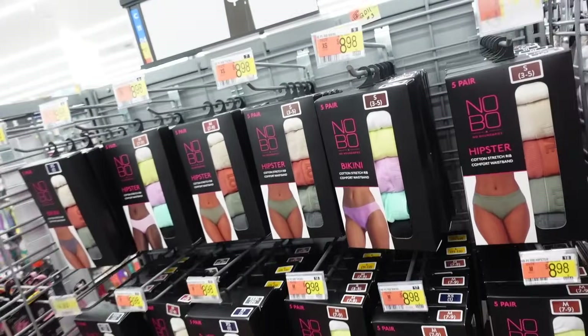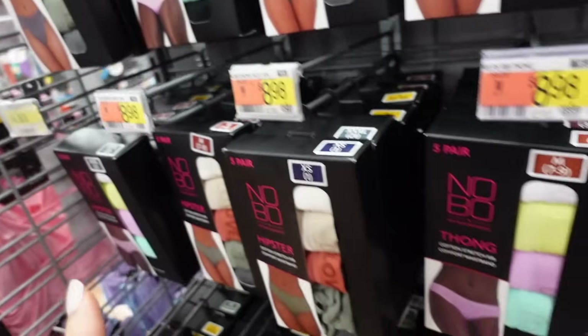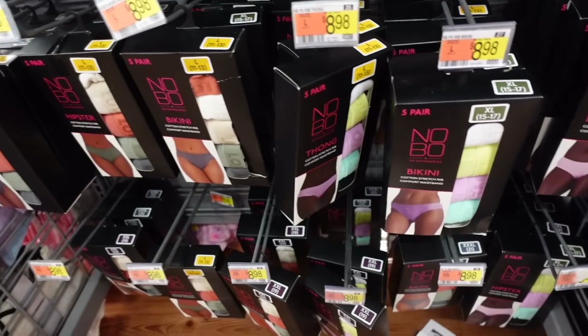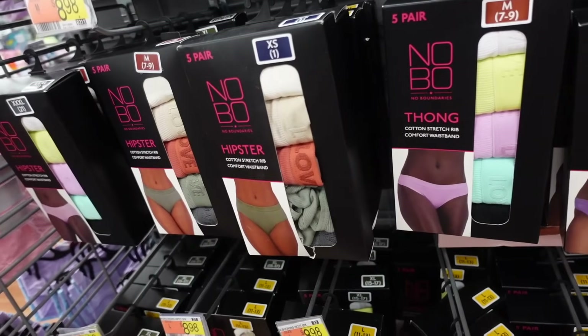New style of box underwear from No Boundaries — all seamless, with bikini and hipster options, and thong. They're $8.98 for five pairs with lots of different color combos: white, lime, purple, turquoise, black, and warm tones.